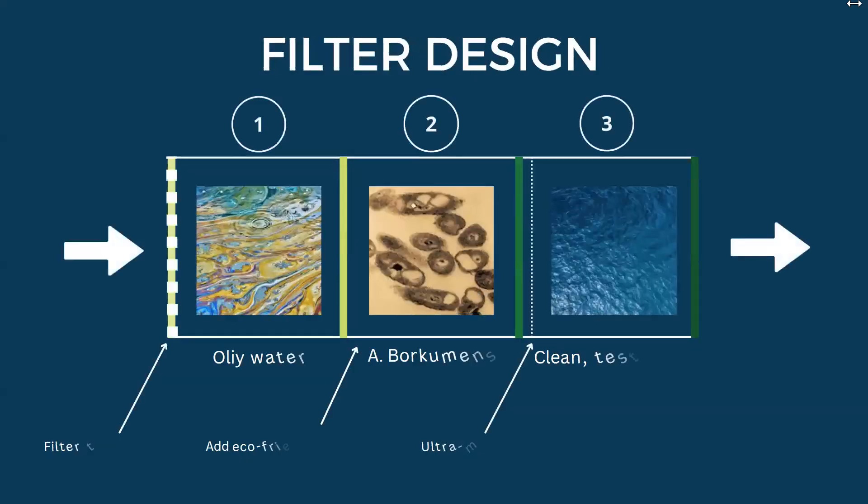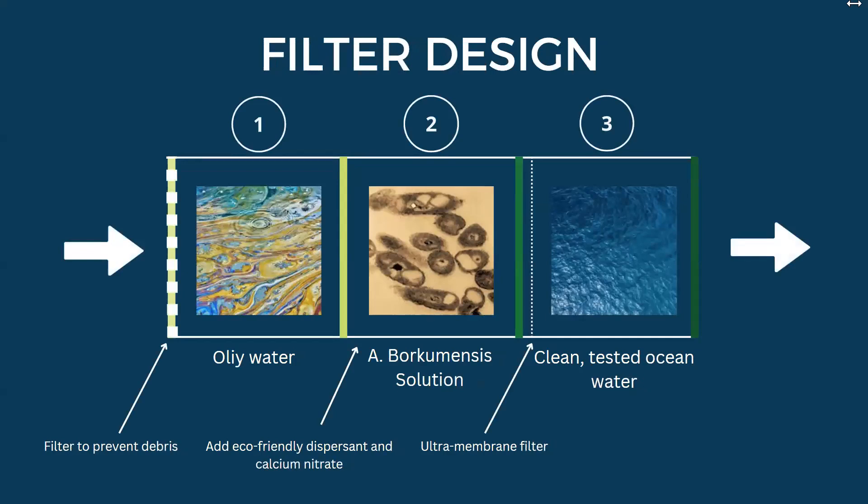We have designed a filtration system that will take in the oily water and produce clean water. The oily water will enter the first compartment after a large hole filter removes all large contaminants. The door to this compartment will close and the water will flow into the second compartment. This is where the bacteria, nutrients, and eco-friendly dispersants will degrade the oil. This compartment is monitored closely to ensure there are enough nutrients and there is an optimal temperature for the bacteria to survive.